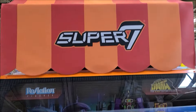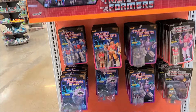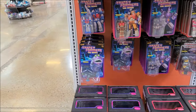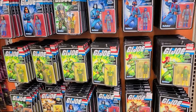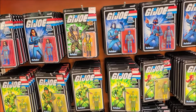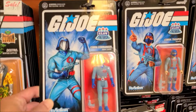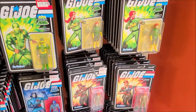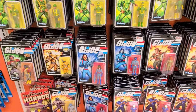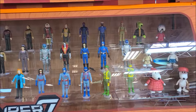Look at this — look at the Super 7 section. Wow. Holy crap, there are tons of ships. Look at this — the spray. These are pretty good prices, like thirteen dollars.